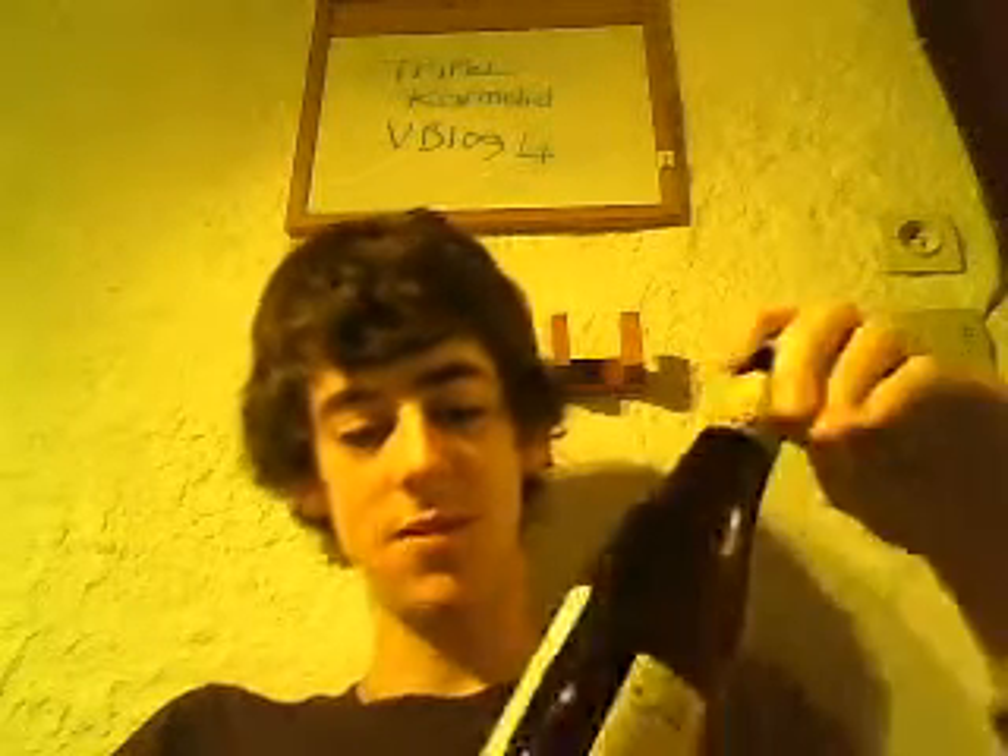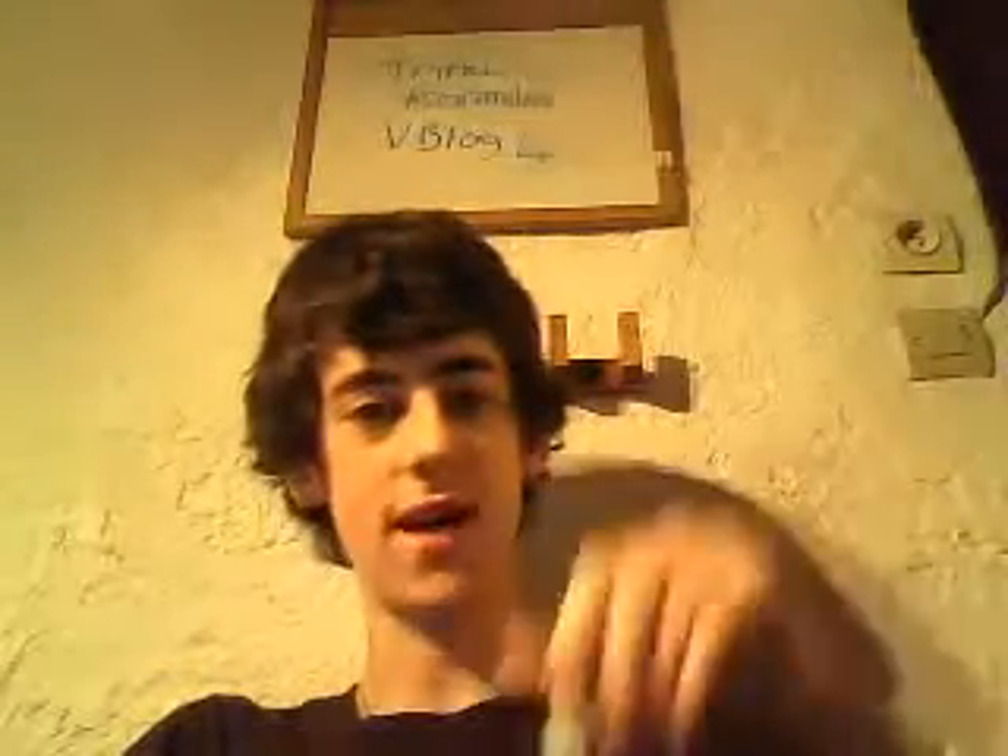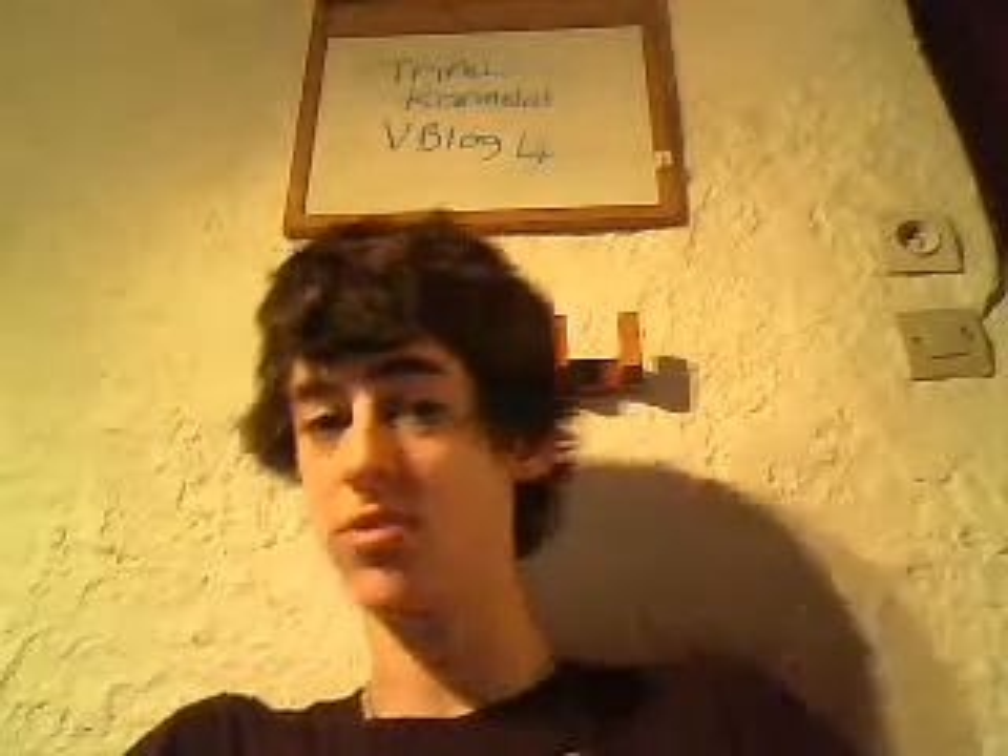This evening, as you may notice from the board behind me, I'm going to be reviewing Triple Carmelite, which until about a week ago I hadn't really heard very much about. I have now been told that it is pretty good, so hopefully it lives up to expectation.